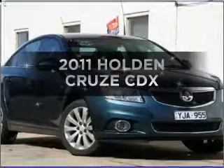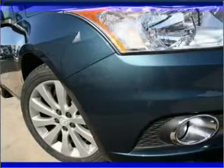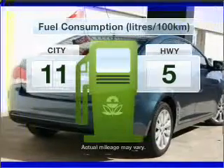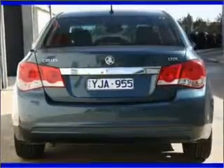Check out this 2011 Holden Cruze. Travel the roads in style and comfort in this great vehicle with a reliable engine. Low emissions and the good fuel economy offered in this vehicle are important to you and to the environment.